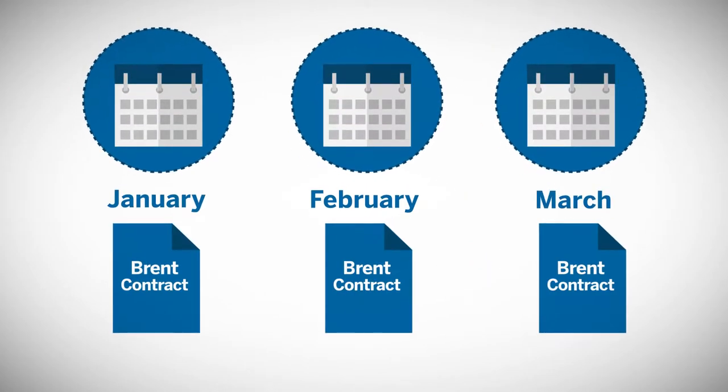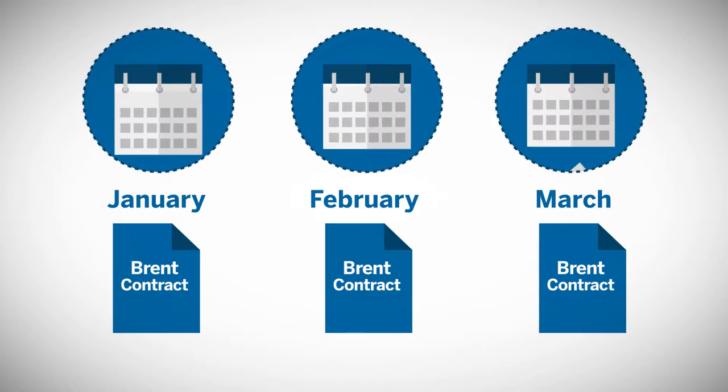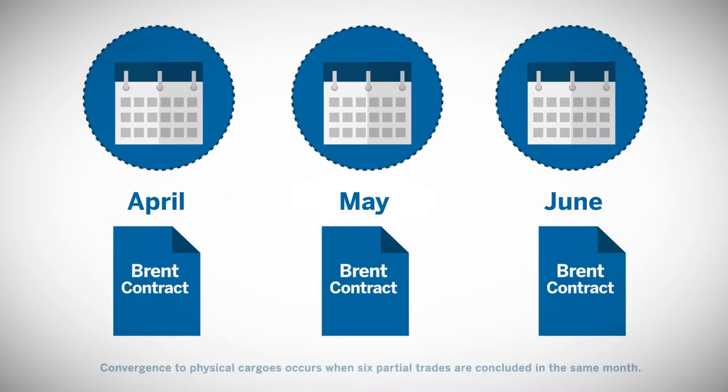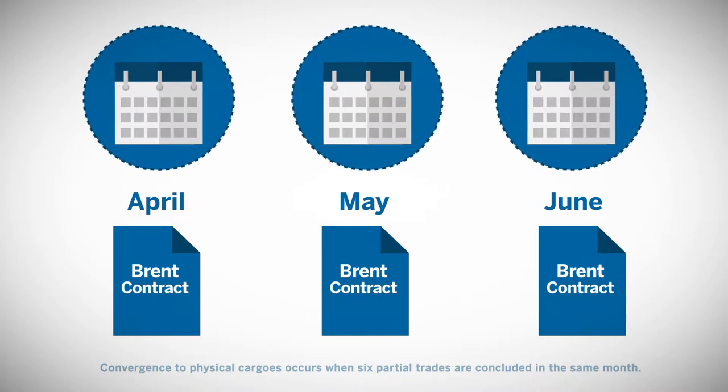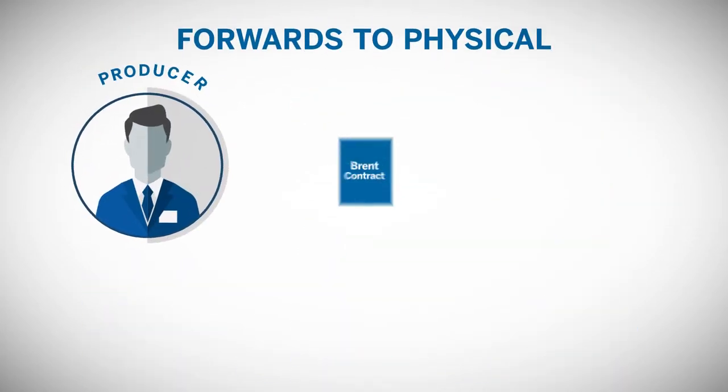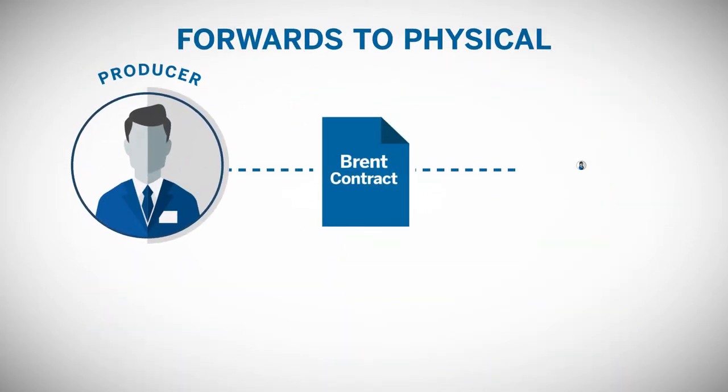The physical market is dominated by trading in a forward market. This enables users to trade monthly cargos of oil for three to four months ahead. Both outright months and inter-month spreads are traded. Forward trades are either full-size North Sea crude cargos of 600,000 barrels or smaller, 100,000 barrel partials that are cash-settled.